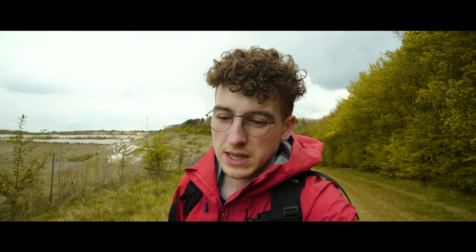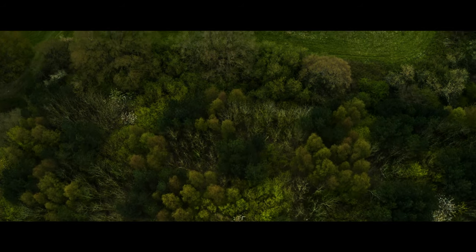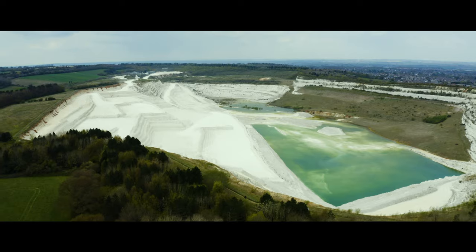So today we are hiking something called the Dunstable Downs and Whipsnade Loop, and this is a new part of the Chilterns that I haven't been to before. It should make a really awesome day — a really fun hike, a really fun experience.